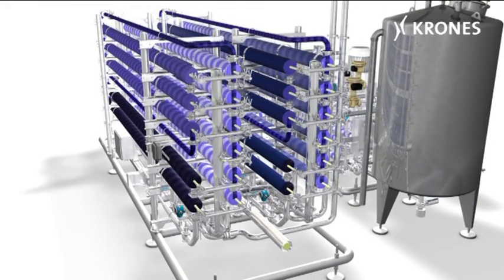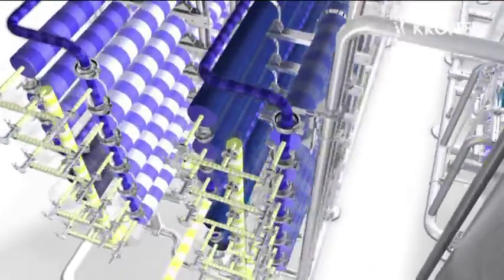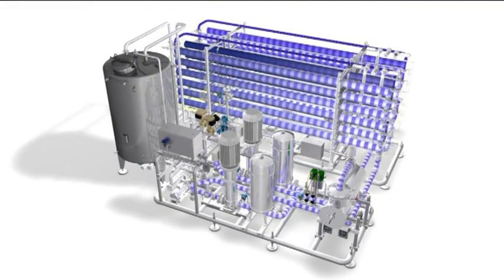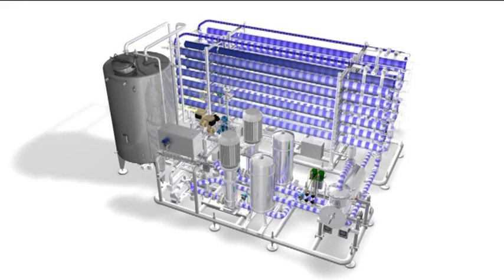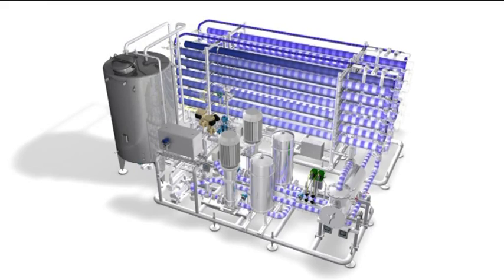The permeate is then collected at a central location, either in a tank or passed on for immediate consumption. Furthermore, the system is able to automatically adjust the flow rate, and thus the amount of permeate, by plus or minus 20%, ensuring that the system utilises its capacity to optimum effect and avoiding the risky stop-and-go production procedure, which may lead to an RO membrane rupturing.